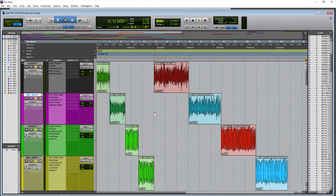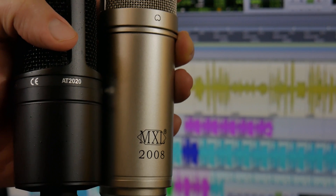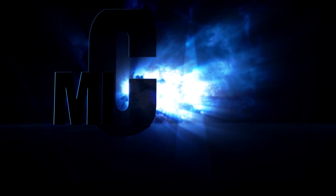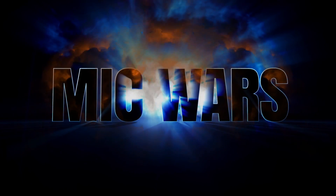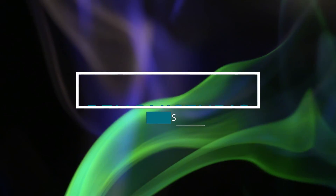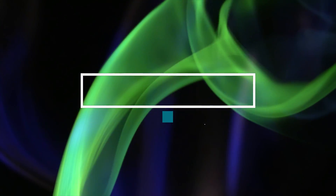Leave your comment below on which of these microphones won this epic battle between the AT2020 and the MXL2008. There can be only one... there are two... there are three. See you.